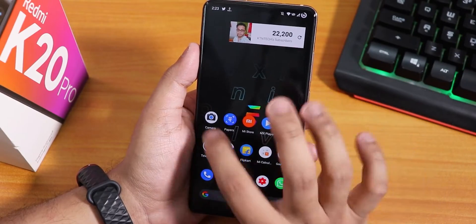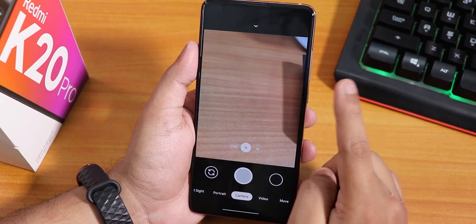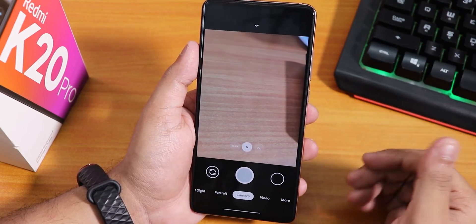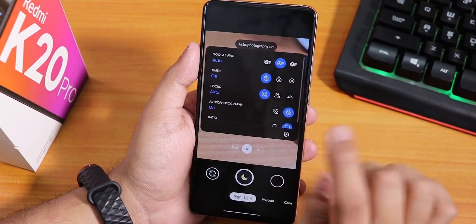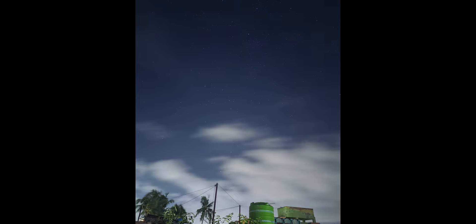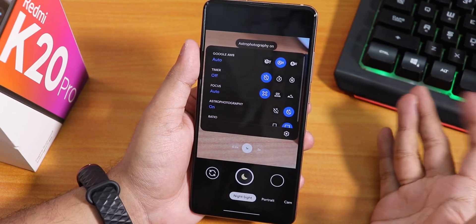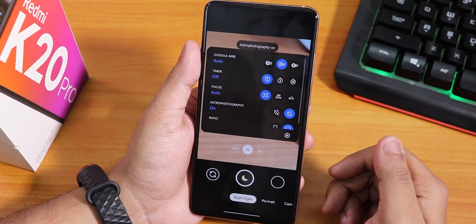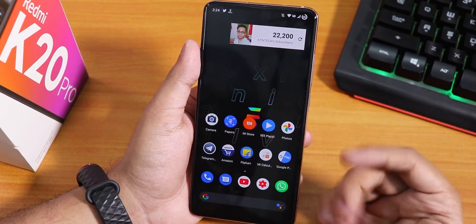I also installed Google Camera 7, which is working totally fine. If you want this version you can click the card to install it and change settings like mine. It has been working really well even with Night Sight. I tried some astrophotography and uploaded samples to Twitter — the results are amazing. It's unbelievable what we can shoot on phones in 2020, especially on a near-budget flagship like this.